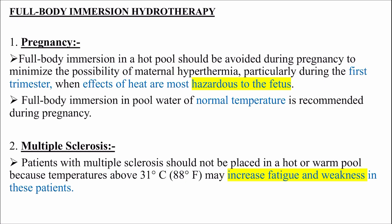Full body immersion hydrotherapy contraindications. Pregnancy: full body immersion in a hot pool should be avoided during pregnancy to minimize the possibility of maternal hyperthermia, particularly during the first trimester when effects of heat are most hazardous to the fetus. Full body immersion in a pool of normal temperature is recommended during pregnancy, but hot water immersion is hazardous to the fetus.